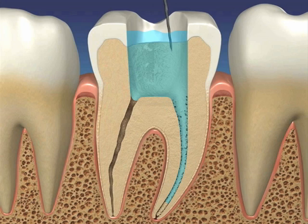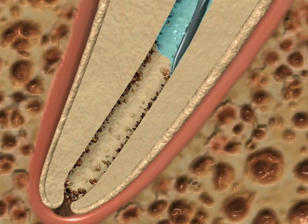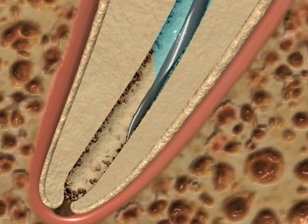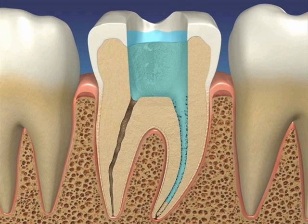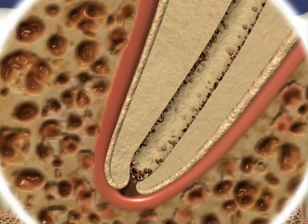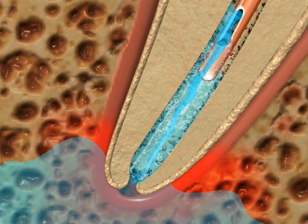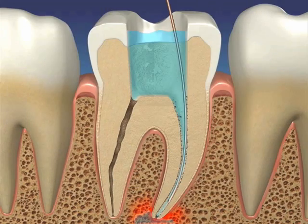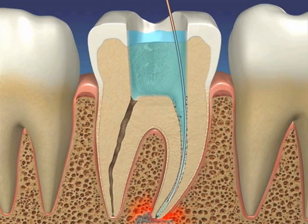Some clinicians believe this apical gas pocket can be broken or popped with an endodontic instrument, but this defies the laws of physics, as the instrument just passes through the apical gas bubble, failing to disrupt the surface tension that creates it. When too much positive pressure is used, the irrigant can enter the periapical vasculature, causing an irrigation accident, and depending on the amount and type of irrigant, the clinical result can be severe.